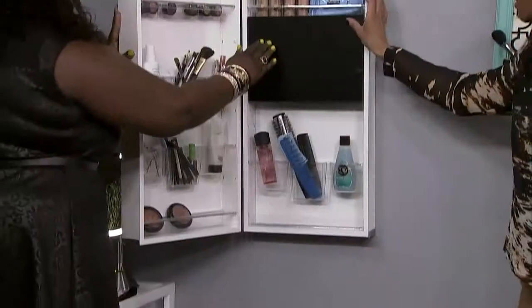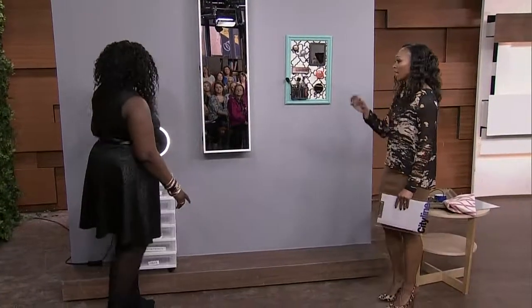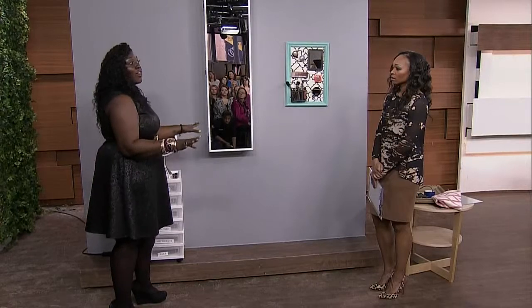I think that's so smart. Think about kids in university, or any of us in a small home who need to eke out that little bit of space to do makeup. The armoire, the mirror, and the rolling drawer — you can find them all at Solutions.